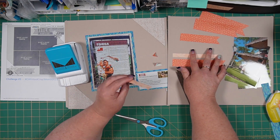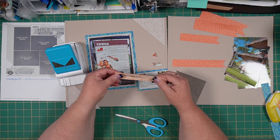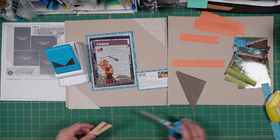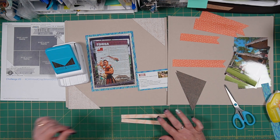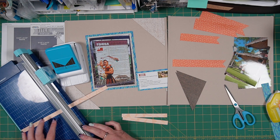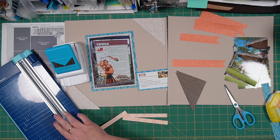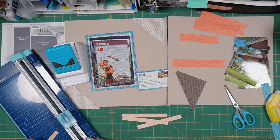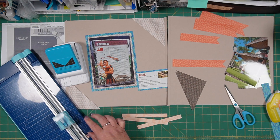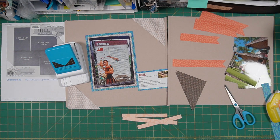We're going to do the same thing with these two guys. I'm just noticing we are going to need that other strip, and we are going to need two more five and a half inch pieces. I'm going to go ahead and cut two more five and a half inch strips so that I have one for each triangle.